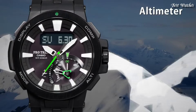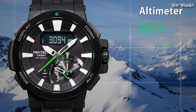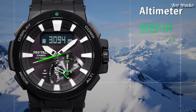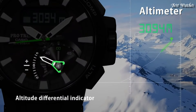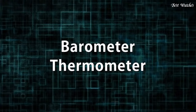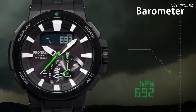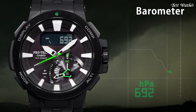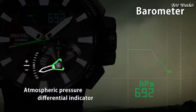The following features are equipped: screw-down crown, radio-controlled, world time, compass, altimeter, barometer, thermometer, tide graph, moon phase, chronograph, countdown timer, alarm, power reserve indicator, perpetual calendar, cold resistance, backlight, date, day, month.